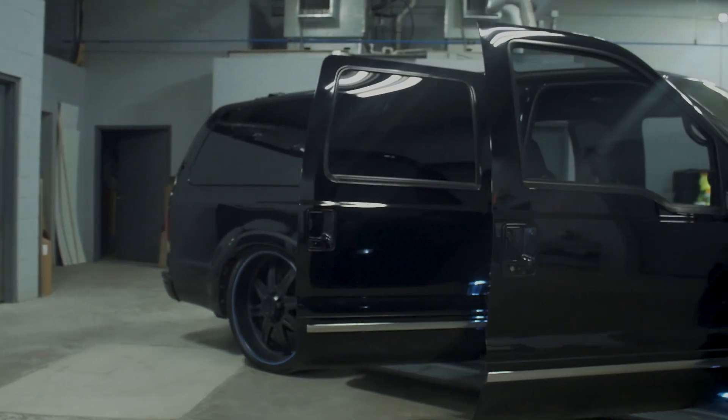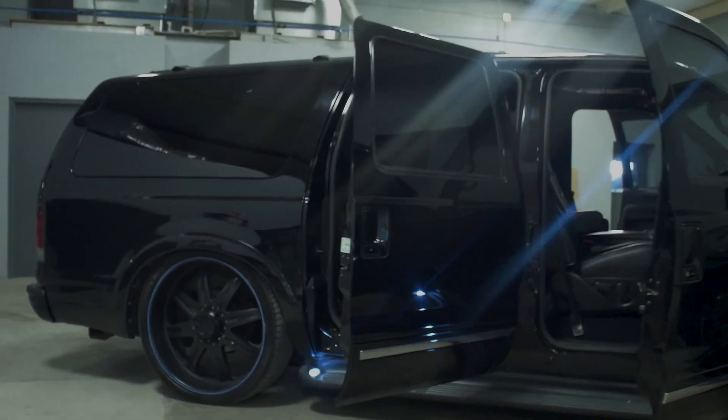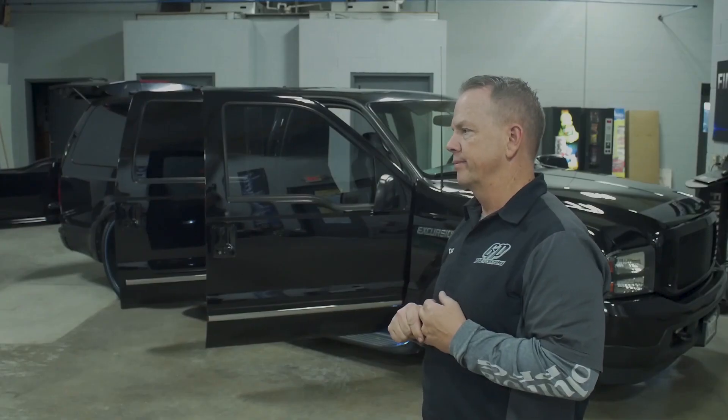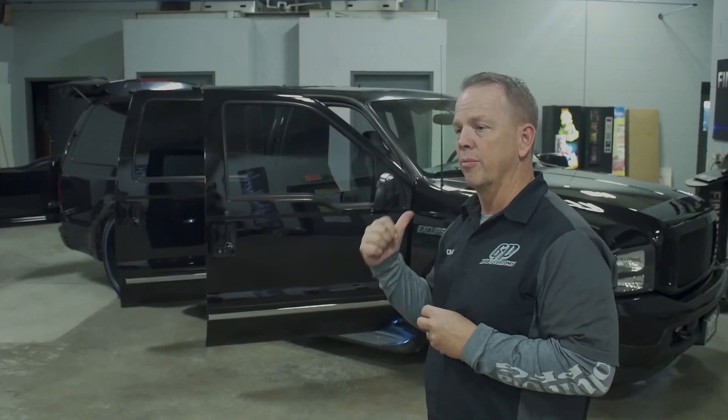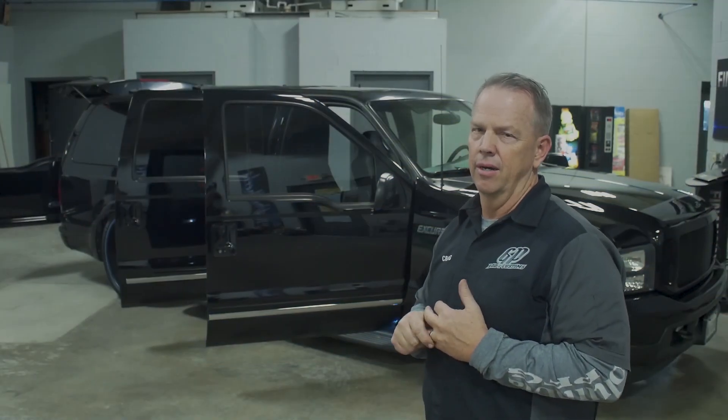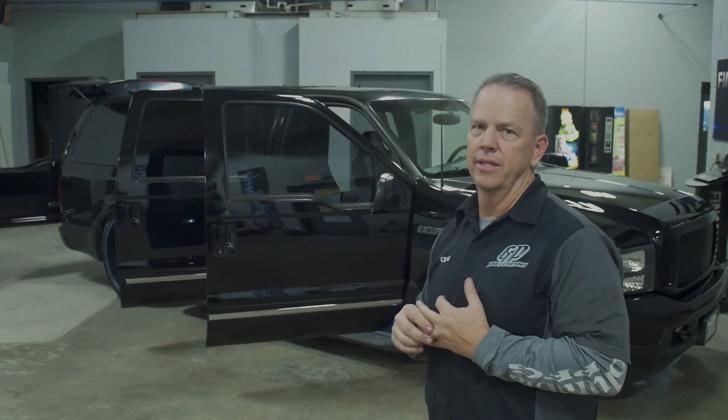Original paint that's immaculate. The truck is super nice. It's always been garage kept, never stored outside. LED lighting — I upgraded the headlights to the 2005 Harley headlights with HIDs.